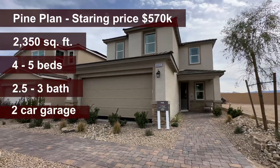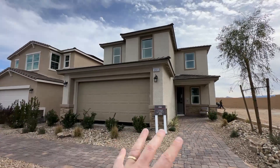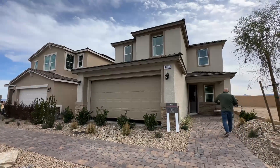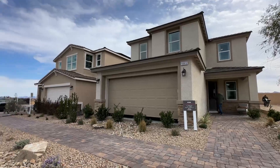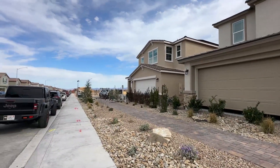At a purchase price of about $570,000 to $580,000 after all the upgrades, lot premium, and all that good stuff — that's what this house is going to cost you. It's 2,350 square feet, which is a pretty nice square footage for having five full bedrooms and a loft.